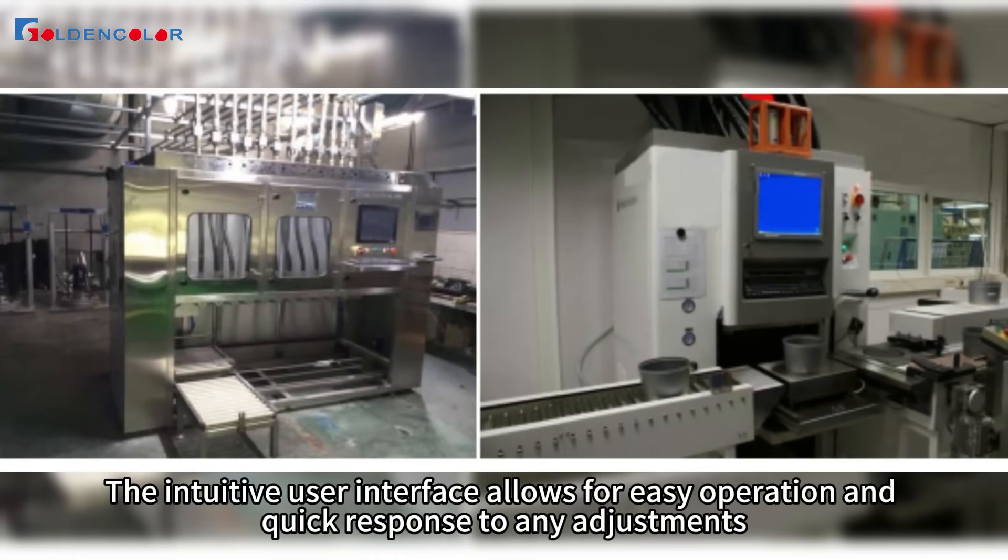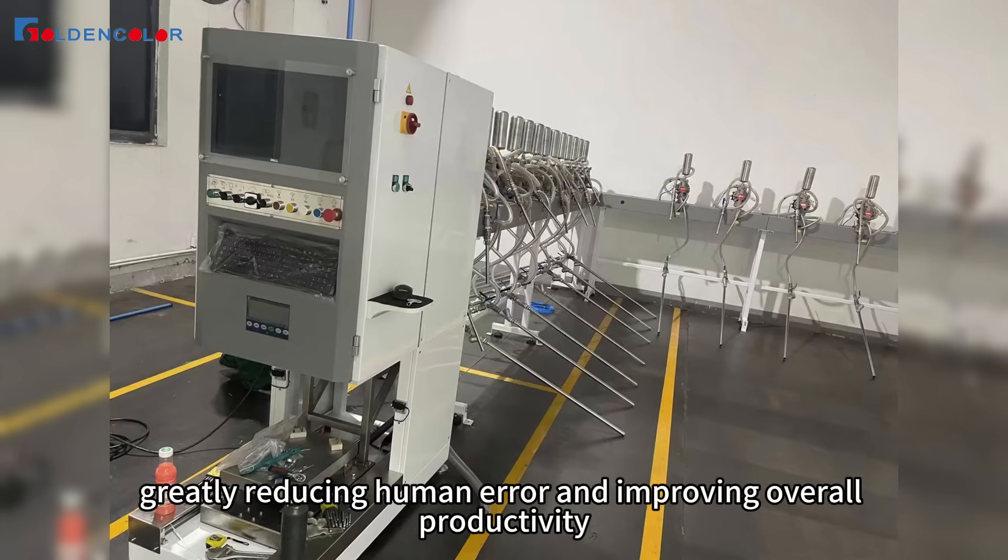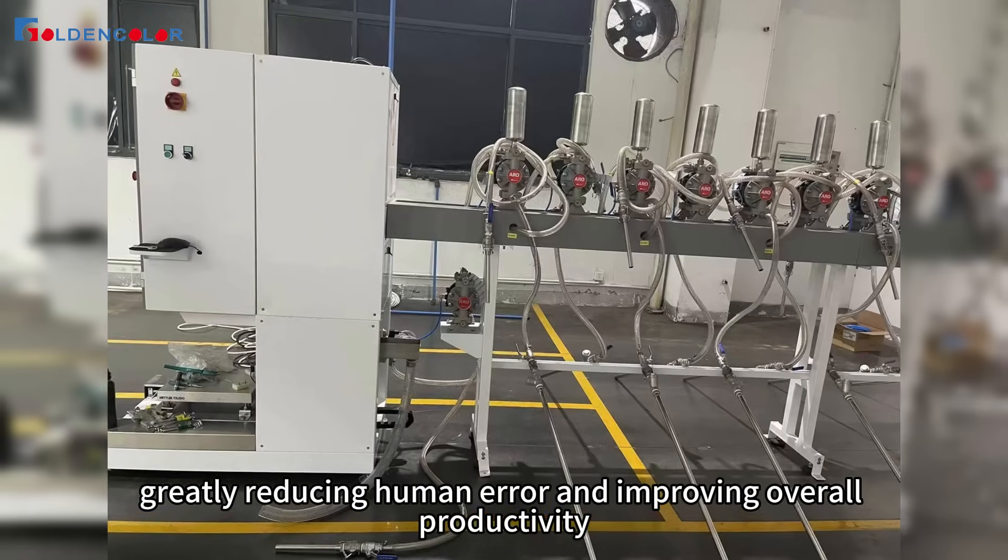The intuitive user interface allows for easy operation and quick response to any adjustments, greatly reducing human error and improving overall productivity.